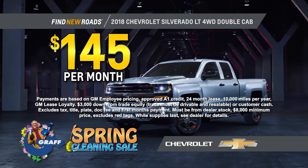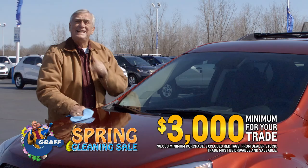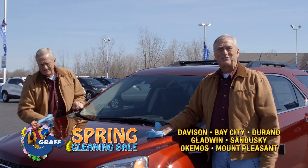Drive off a new Silverado double cab for only $145 per month, or get into a new Chevy Equinox for just $136 a month. And get a minimum of $3,000 for your trade. It's the Graff spring cleaning sale going on right now at every Graff dealership.